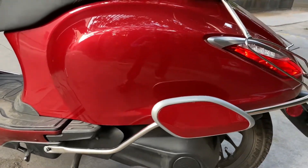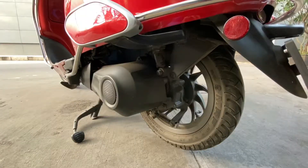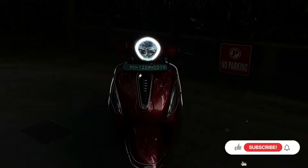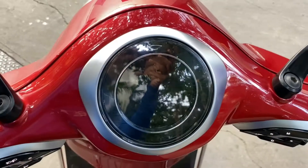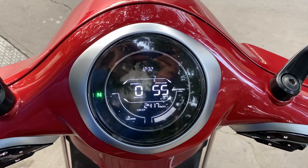Chetak requires almost 5 hours for a full charge. It features a full LED headlamp with DRLs and scrolling LED indicators at the rear. It also gets an all-digital instrument cluster with various information displayed on it.